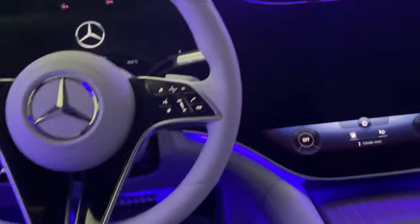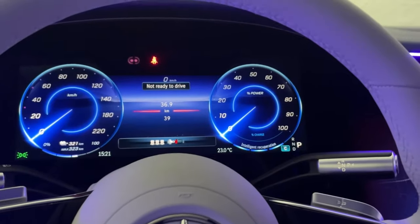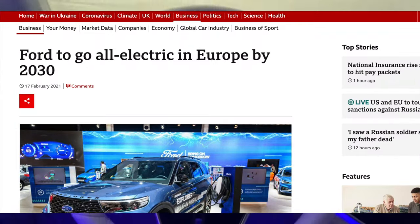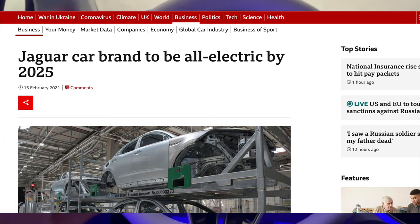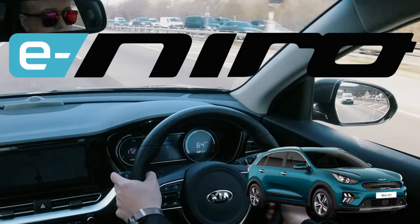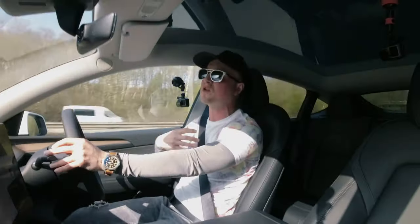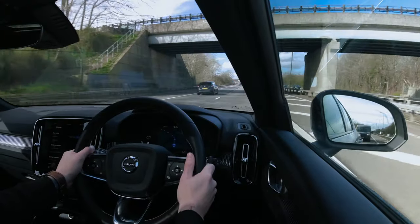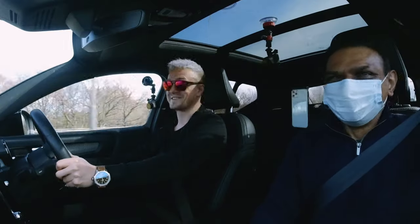We've got all new, all automatic, all electric coming from all of the manufacturers. Some have set dates for the all-electric range — Ford to 2030 and Jaguar from 2025, just going all electric. The combustion engine is dead. You may have seen that I've been test driving quite a few vehicles, and the leading competitor so far would be the Volvo XC40 400 horsepower — have a look at that bad boy right there.